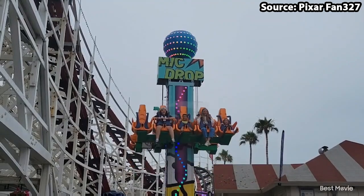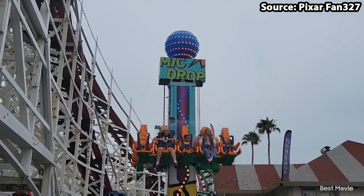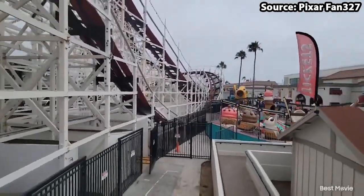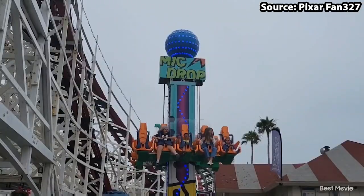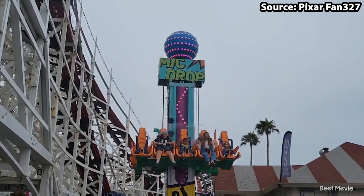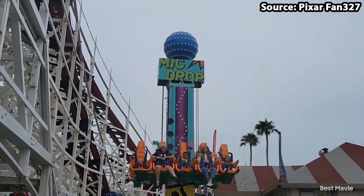The one thing I particularly love about this ride is the theming, as often new attractions aren't even painted once they arrive at the park. But with the Rockstar Microphone, for me it makes such a big difference — the microphone that you are riding up and down on.